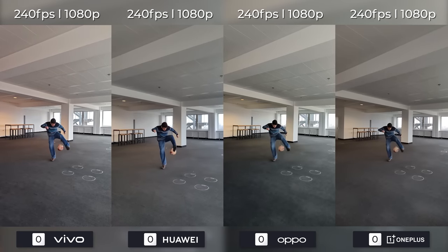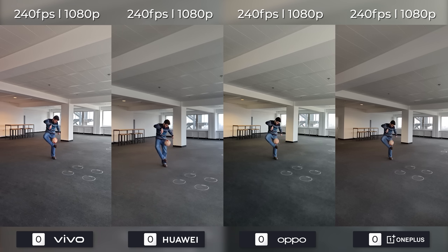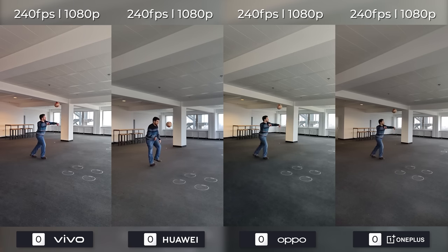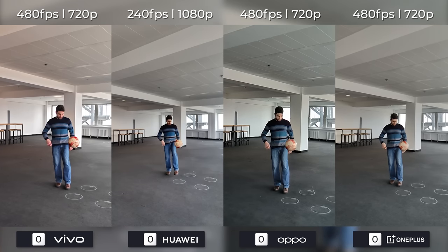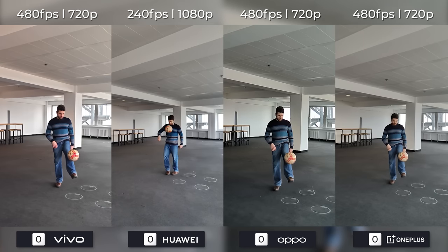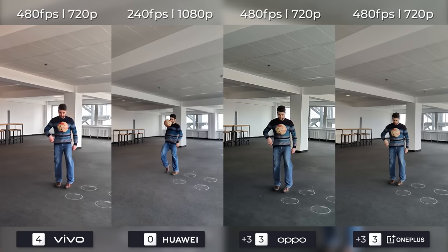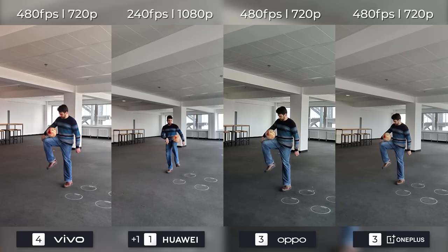The slow motion category is always fun. All phones have the same settings except for Huawei as you'll see later on. The OnePlus 10 Pro and the Oppo Find X5 Pro have worse video quality than the other two, and this becomes even more evident when we switch to 480fps at 720p as Oppo and OnePlus can't keep up with Vivo's video quality — Oppo especially looks noisy. Even though the frame rate capabilities are quite similar, Vivo gets the gold medal here with an overall better performance. OnePlus and Oppo are tied for second as, even though the quality isn't great, they do have the option to shoot in 480fps unlike Huawei's flagship.